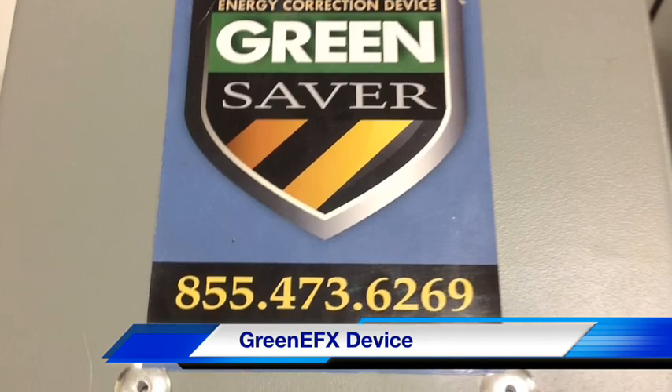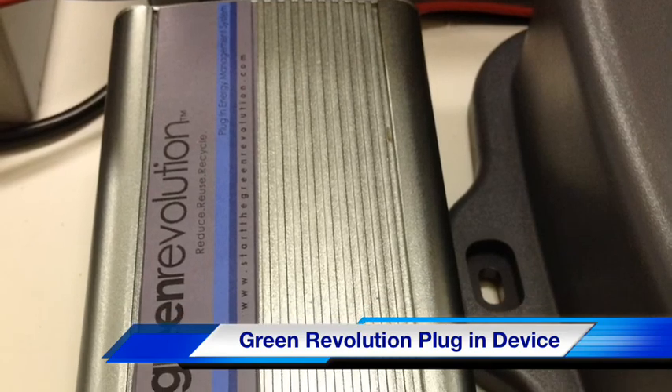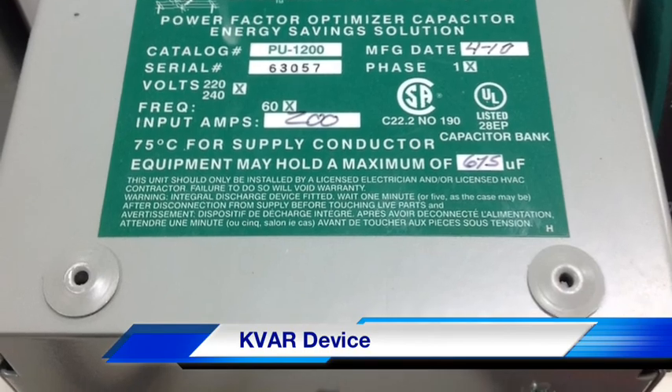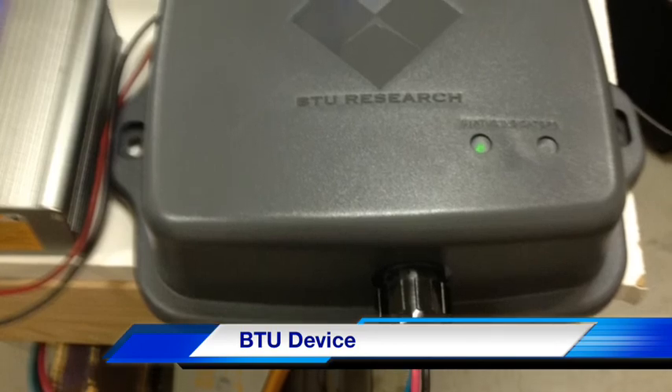We'll be testing the standard Green Effects 400, the Green Revolution plug-in device, the KVAR residential energy saving device, and the BTU Research residential energy saving device.